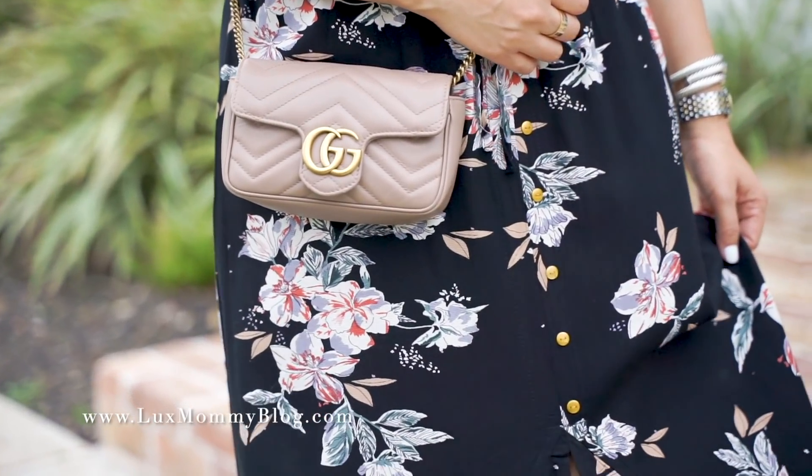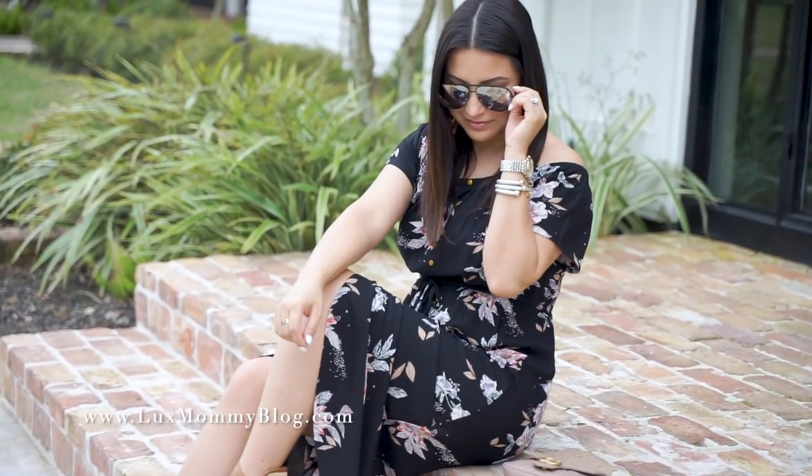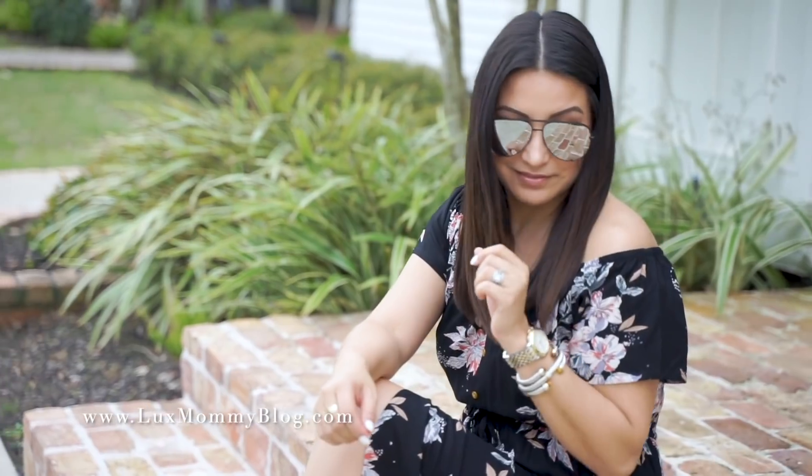Not only is this dress really comfortable, it's very flattering. The fit is amazing, and again, perfect for spring and summer.